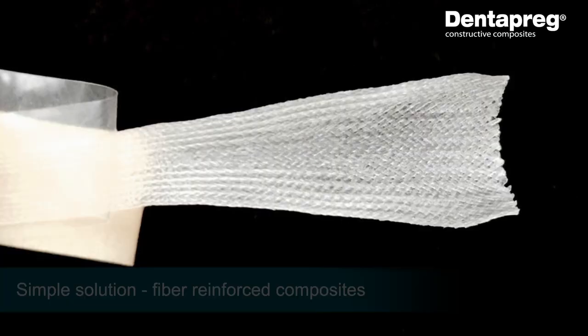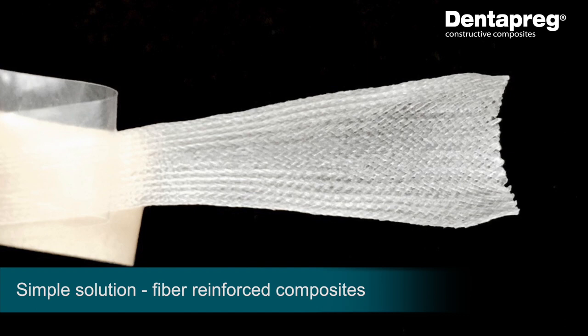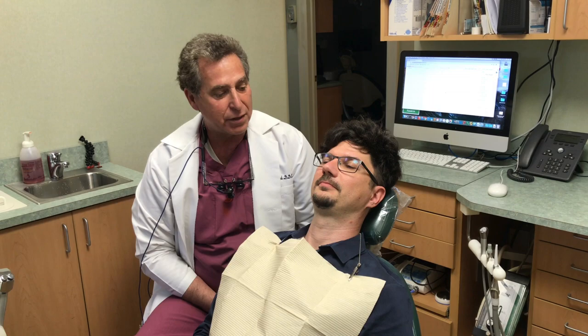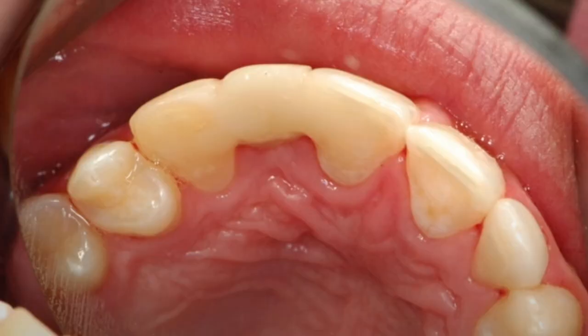What we did for him is we bonded a denture tooth. Denipreg offers a simple solution that allows me to use a fiber reinforced composite that's as thick as a piece of paper to bond that tooth in place.